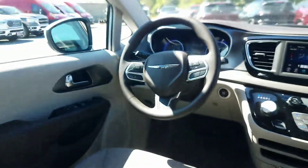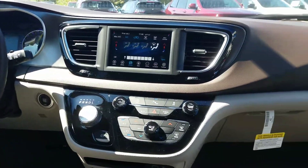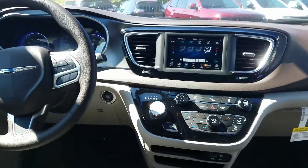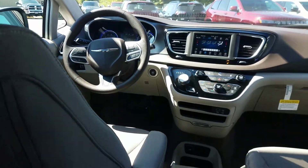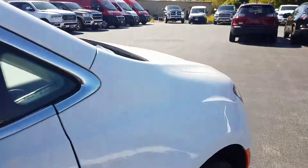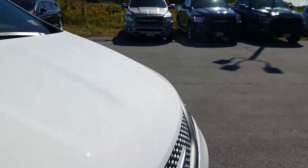It has really nice cloth seating and still that very modern interior that came out with the Pacifica. Again, this is the Voyager — brand new for 2020.